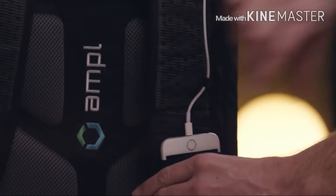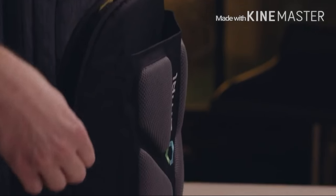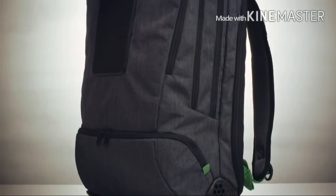We're proud to introduce the Ample Smart Backpack, the world's most advanced portable charging solution integrated directly into the fabric of a bag.